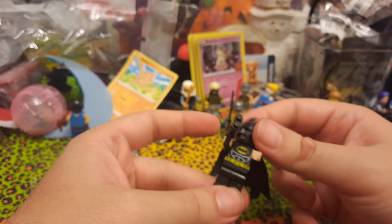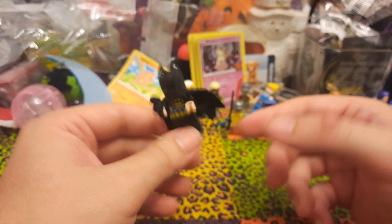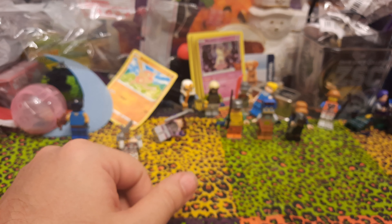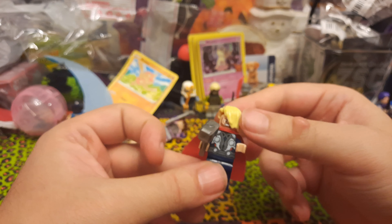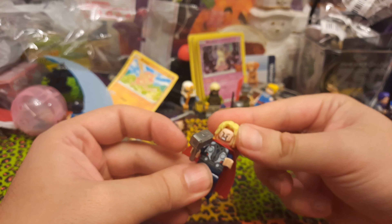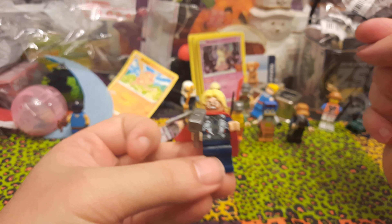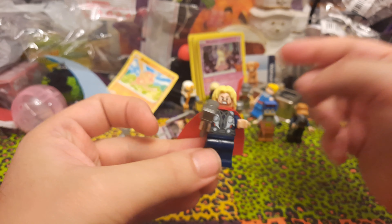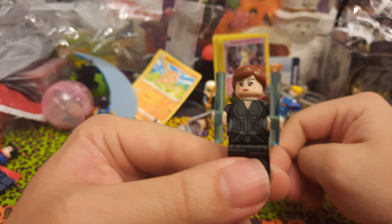Next we've got Michael Jordan — Bulls number 23, definitely Michael Jordan. Unfortunately no printing on the back to say his name or anything. The accessory he comes with is a basketball, and what's really interesting is that on the inside it's got a connector so it can fit on his head as a helmet — I think that's excellent.